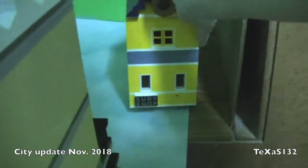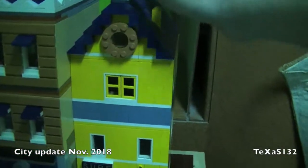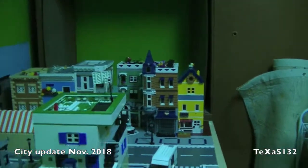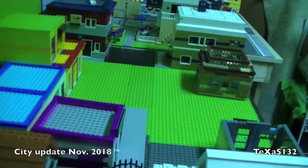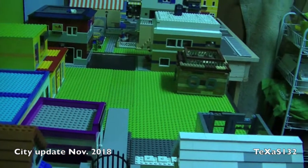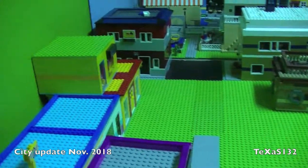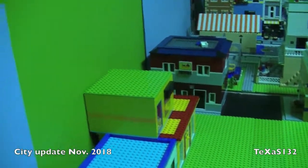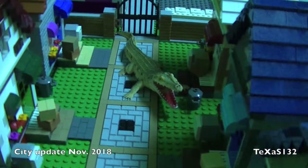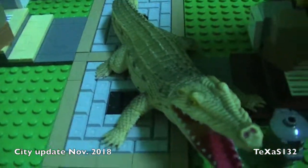I could probably just put the surf shop back right here. So that's the update on the city for this month — I did a little bit. Hopefully I will have all the base plates in next month, and a figured-out pathway and staircase to the second layer of shops. So thank you for watching — hopefully this alligator doesn't get anybody — and we'll see you next time.